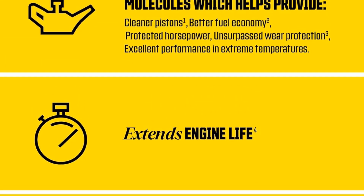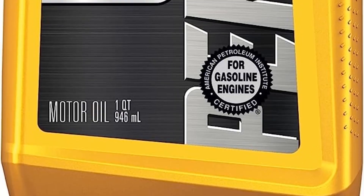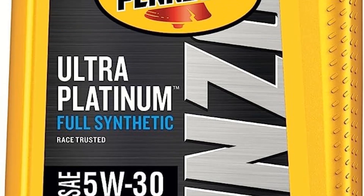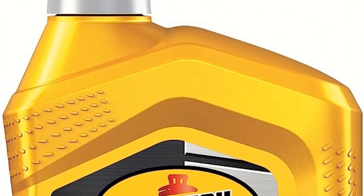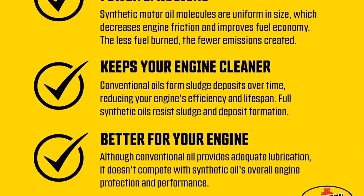Its advanced formula helps to prevent sludge and other harmful deposits from forming, ensuring optimal engine cleanliness and prolonging the life of critical engine components. Furthermore, Pennzoil Ultra Platinum Synthetic Oil is engineered to deliver enhanced fuel economy, promoting better efficiency and reducing overall operating costs.